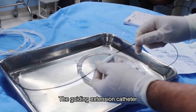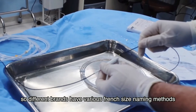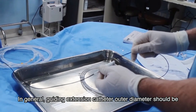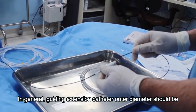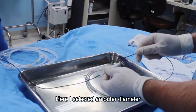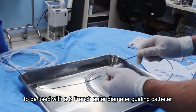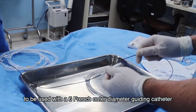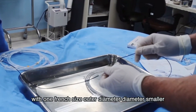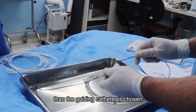The guiding extension catheter is used in conjunction with a guiding catheter. Different brands have various range size naming methods. In general, the guide extension catheter's outer diameter should be smaller than the inner diameter of the guiding catheter. Here I selected an outer diameter 5-French guiding extension catheter to be used with a 6-French outer diameter guiding catheter — one French size smaller than the guiding catheter is typically chosen.